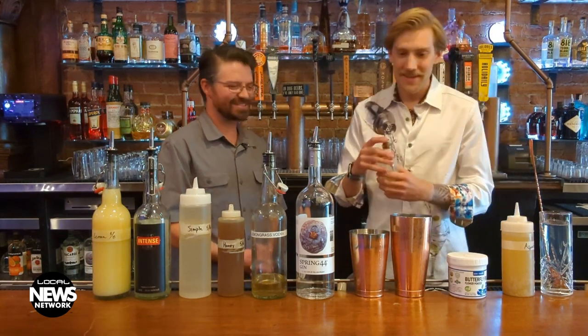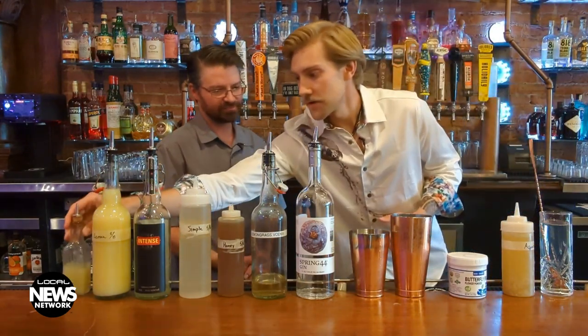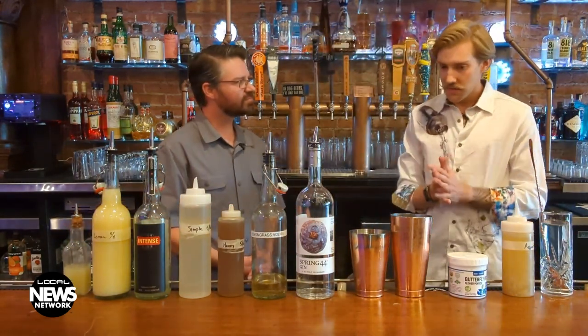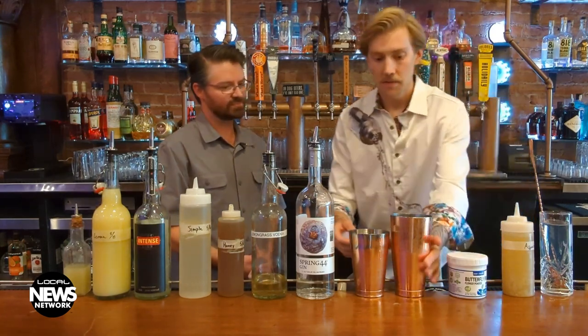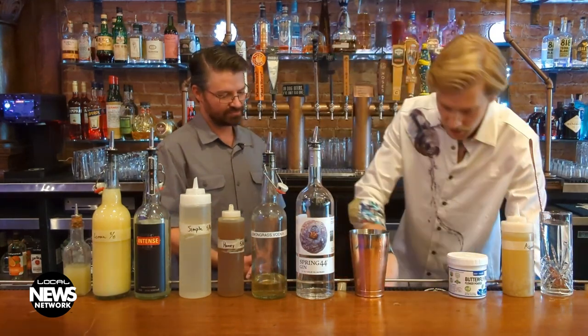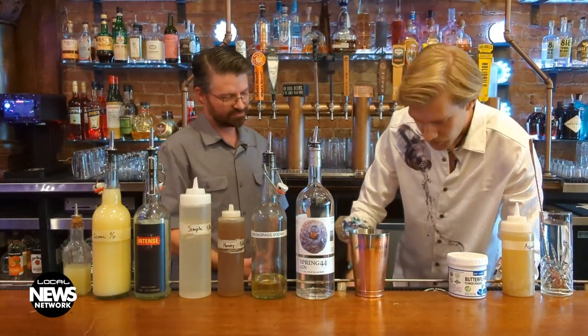Team understanding. So we'll do a couple dashes — usually three to four dashes of lavender bitters in there, to give it a little hint of lavender. Now we have all our ingredients in here. So we can take our shaker and fill it with some ice — put a couple scoops in there. And then the fun part — shake it on up.